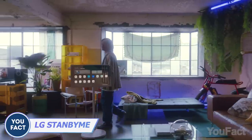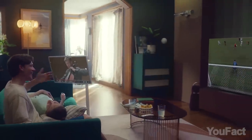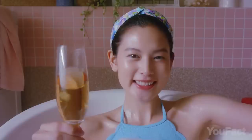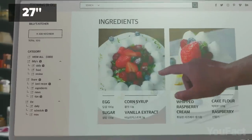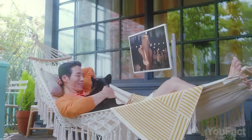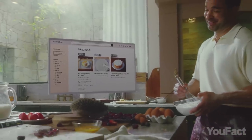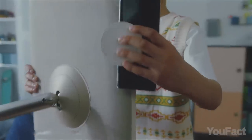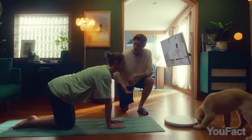Tired of being tied down to one spot while watching TV? LG's StandbyMe battery-powered TV is a total game-changer. With up to three hours of cord-free entertainment and a portable adjustable stand, you can finally watch your favorite shows from anywhere, including the bathtub — but please be careful. The 27-inch screen with a touchscreen interface lets you stream all your favorite content from Netflix, Amazon Prime, and so on. And if you need to get some work done, this TV's got your back too. With USB and HDMI connections, you can easily mirror your laptop or phone screen. Plus, with the height-adjustable stand, you can tailor it to your environment and height.